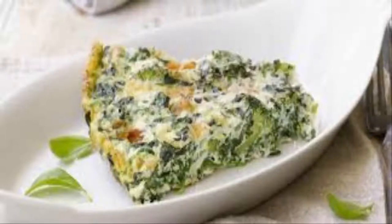Egg White Frittata. This elegant, low-calorie meal will support weight loss as it is rich in protein, and contains egg whites, feta, spinach, onion, and peppers.